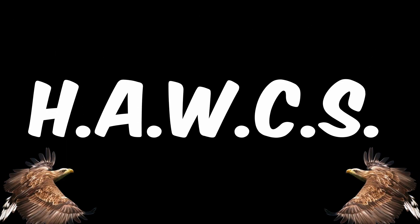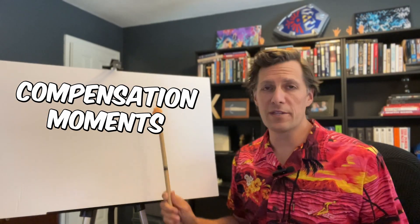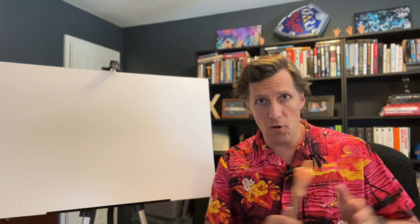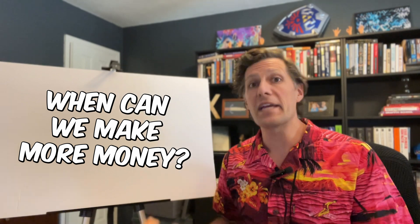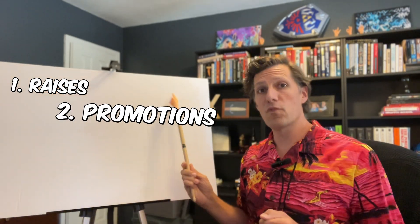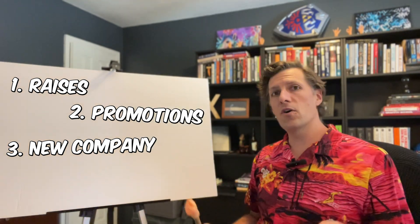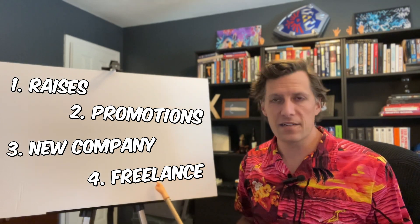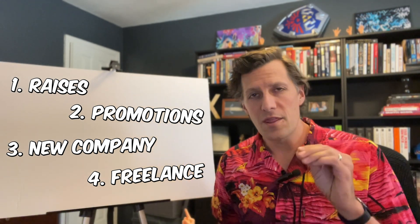Welcome to HAWKS Lesson 2. I'm going to call this lesson Compensation Moments — it's a dumb name, but you'll understand what I'm talking about pretty soon. If we want to maximize how much we make over our long career — maybe a 30-year career — we want to know when we can make more money. That really boils down to four different areas: yearly raises, promotions, switching companies, job hopping or finding a new role, or moonlighting and freelancing. I organize these from least effective to most effective, and we need to focus on these key moments.